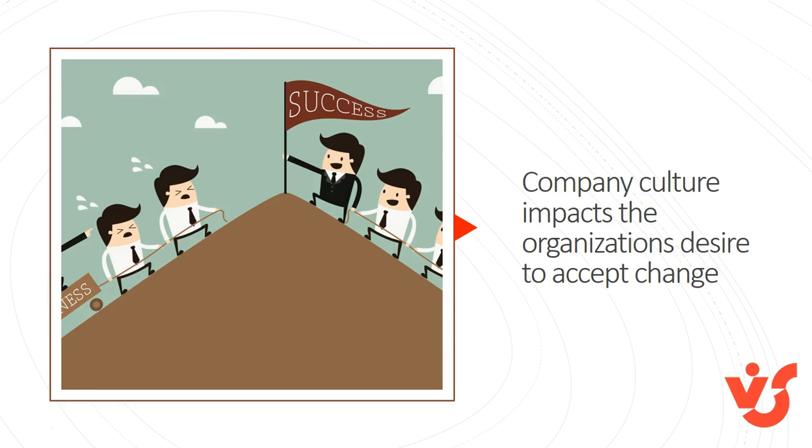Company culture is the personality of a company. It includes a variety of elements, including work environment, company mission, values, ethics, expectations, and goals. If your company culture embraces change quickly and often, this will likely lead to a smooth SharePoint Office 365 adoption. If your company culture is resistant to change, you'll need to evaluate the extra challenges this creates for new technology adoption and plan ways to provide extra support during the SharePoint adoption process.